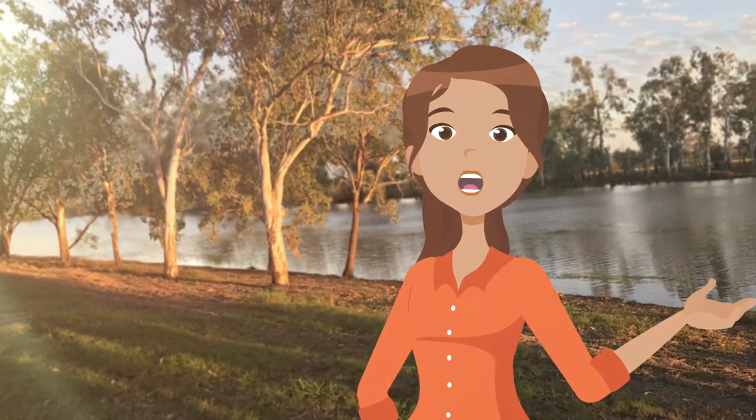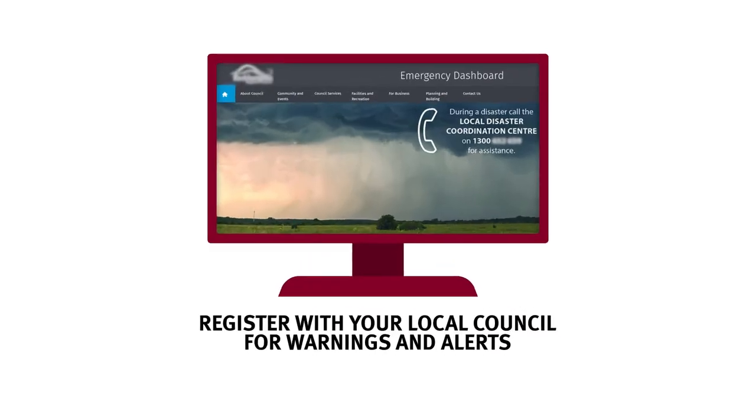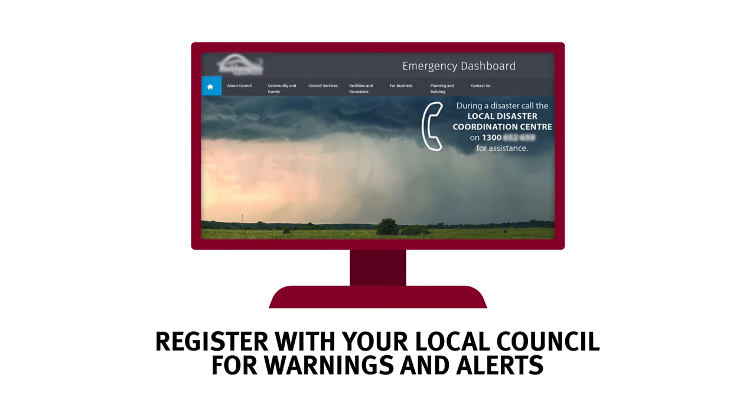Queenslanders are resilient when they know their flood risk and get ready by having a plan in place. Register with your local council for warnings and alerts and visit your local council website or disaster management dashboard for the latest emergency information.